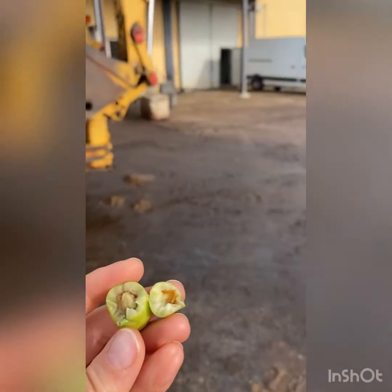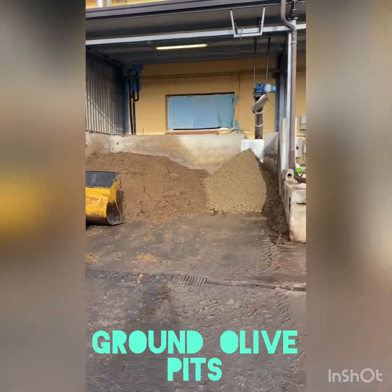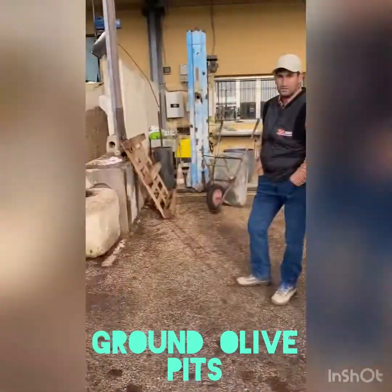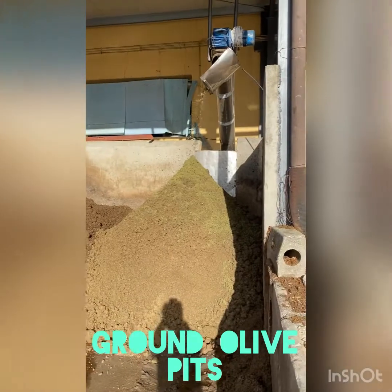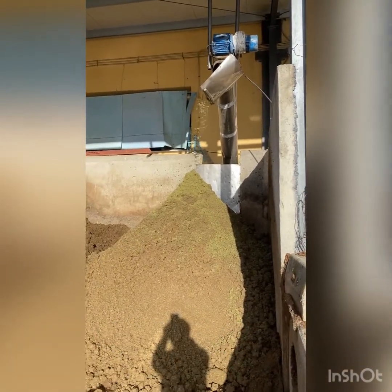The ground stones are excellent alternatives to microplastics, offering promising effects in abrasive applications such as heavy duty cleaners and hand washing products. The olive powder has many food applications as well, both for human and animal foods. It is a gluten-free flour that can be and is used in various baked goods.